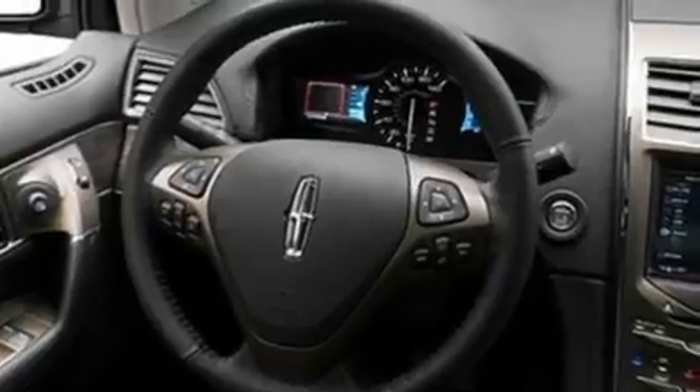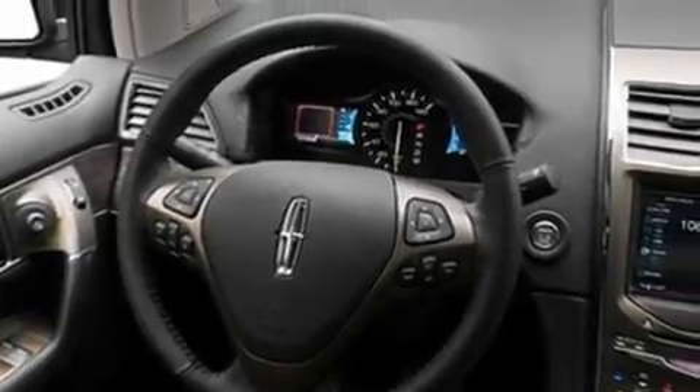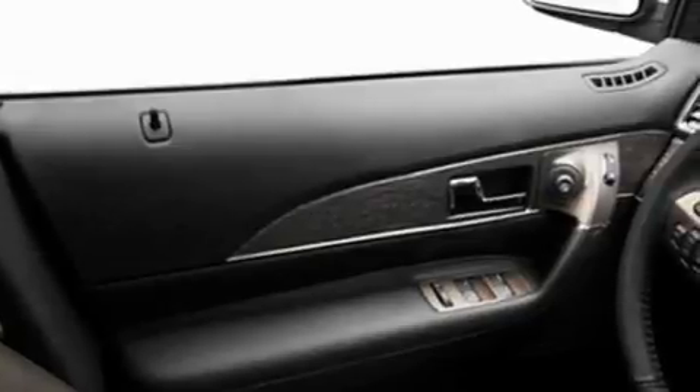Its top features include memory settings for the seat positions, so you can recall your favorite alignment with the push of one button. Heated front seats, a power rear liftgate, 10 perfectly positioned speakers, and leather seats.